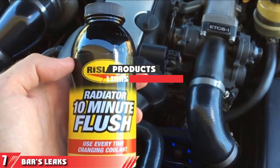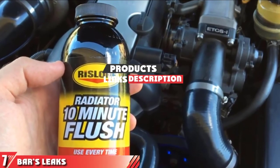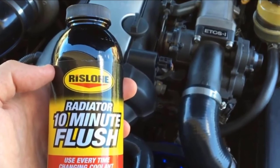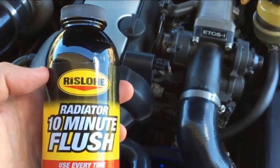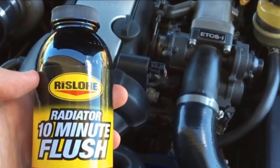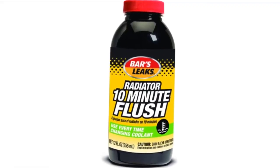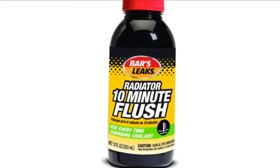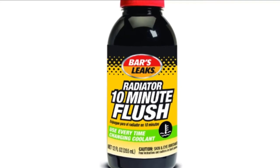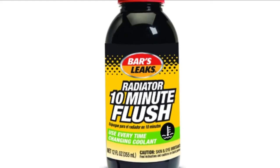Finally, at number 7, we have Bartz Leek's 10-Minute Flush. As the name suggests, it only takes 10 minutes for this liquid flush to burst into action. It works on the cooling system to remove rust and deposits and flush out oil and other pollutants from the engine system. It's compatible with almost all cooling systems, including aluminum and plastic radiators. This flush is non-toxic, safe, and doesn't require neutralization. Use it every time you change the coolant to get the best results. It's a great choice for anyone looking for the perfect balance of value and convenience, since it's a reasonably priced flush that will suit your cooling system's needs.